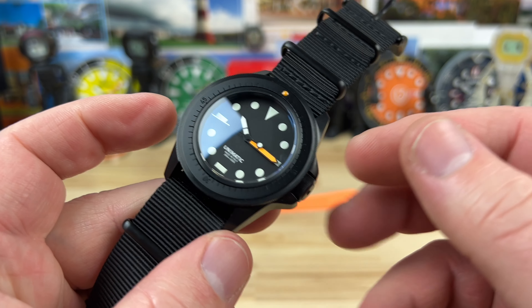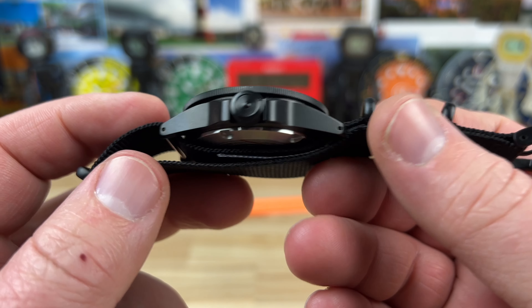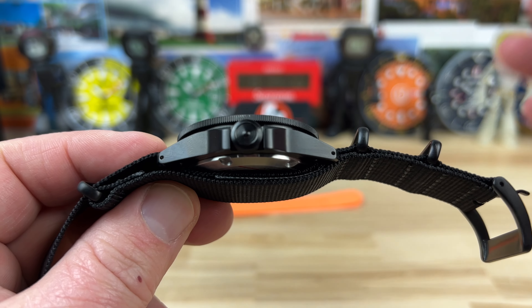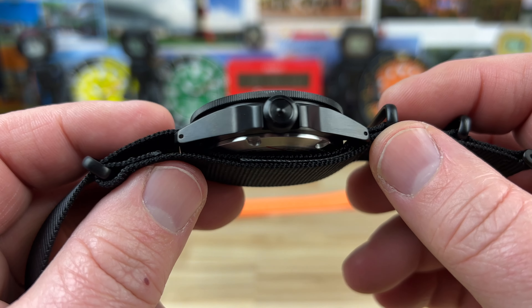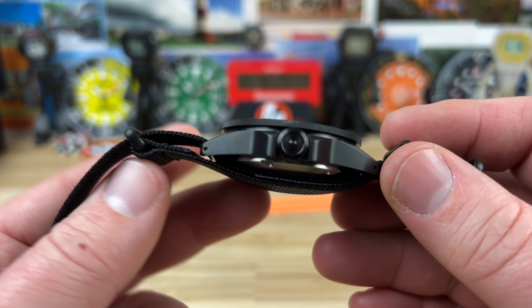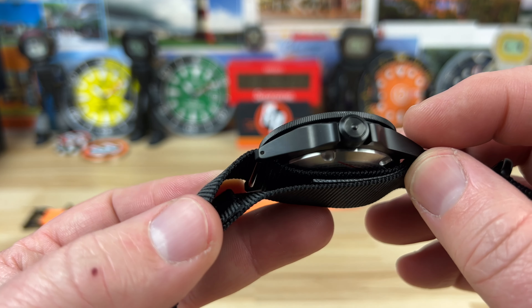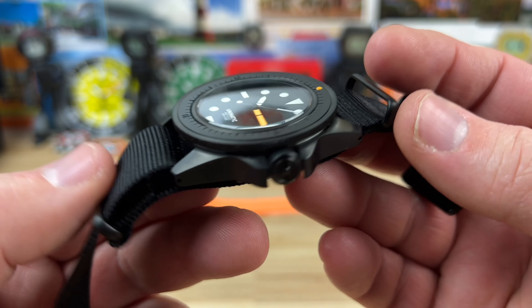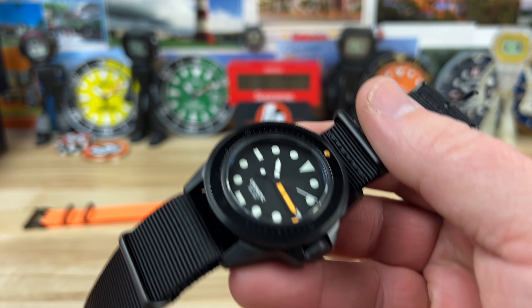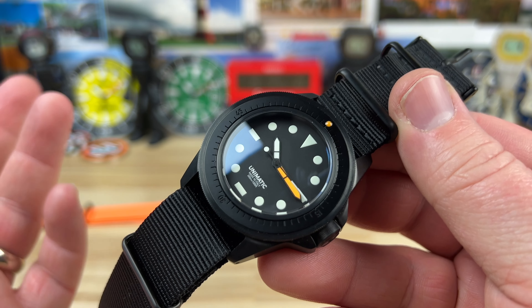The case on this is 41mm, the bezel's 41.5, nice size. Lug-to-lug is 48mm — you can see the mid-case profile there, nice and sleek. This is considered the slim case in the Unimatic lineup, which is one I was really focused on checking out. It has drilled lugs so you can swap it out if you want to put a different strap on. It comes with two NATOs, but I'll probably end up putting some sort of vulcanized rubber on it.